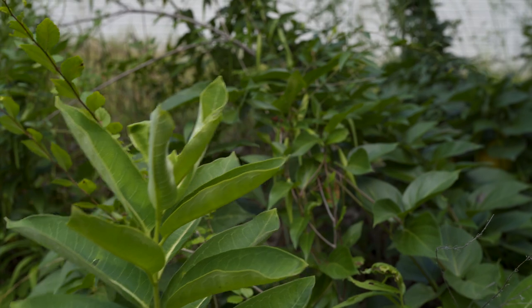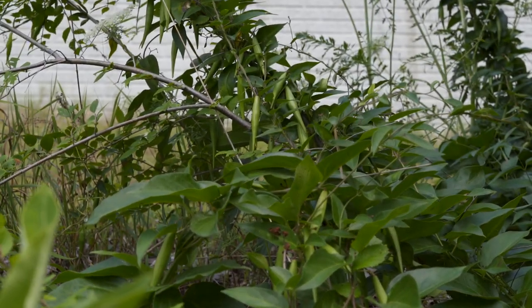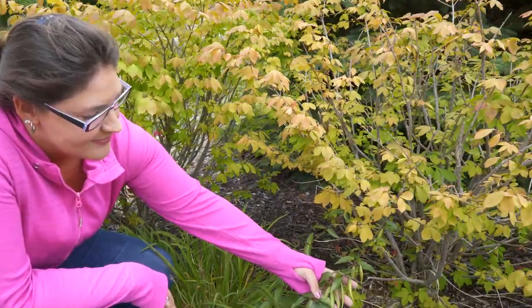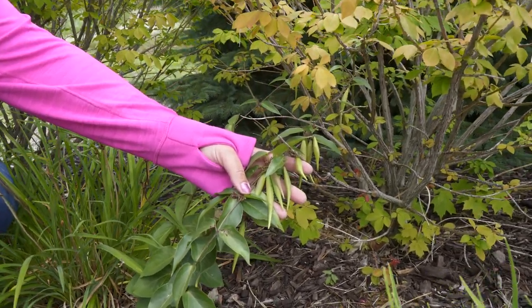Recently, Mary read that a monarch killer was invading northern Michigan. Known as black swallowwort, this shrubby vine is related to milkweed, with bean-like pods that scatter fluffy airborne seeds. A villainous imposter, swallowwort attracts monarchs but is poisonous to the caterpillars. Swallowwort is actually a milkweed-like species, and monarch butterflies get confused by that. So instead of laying their eggs on common milkweed, they will frequently lay them on the swallowwort. When that egg hatches and the caterpillar needs nutrients from the plant, once it eats off the swallowwort, it will actually die — it's toxic to those caterpillars.